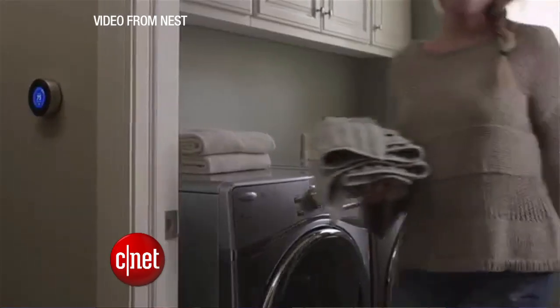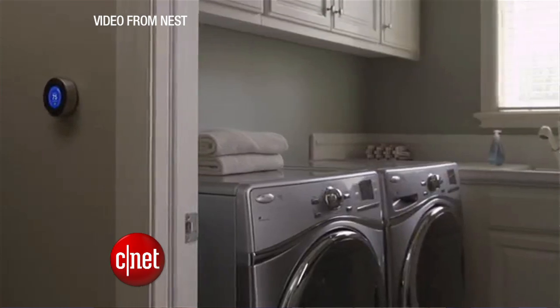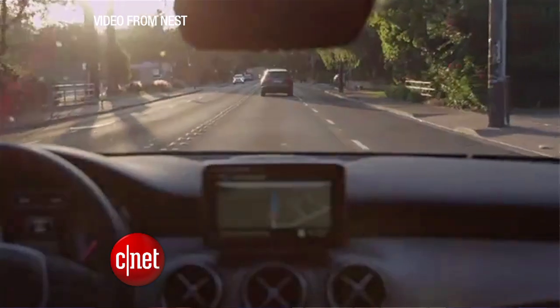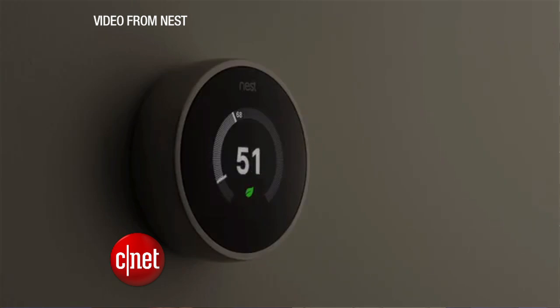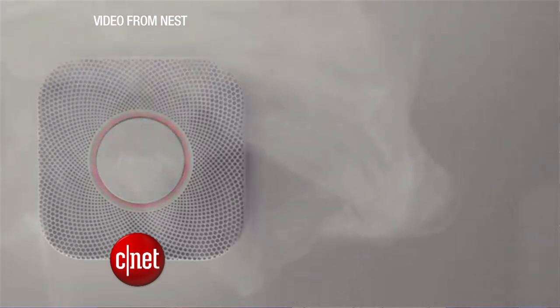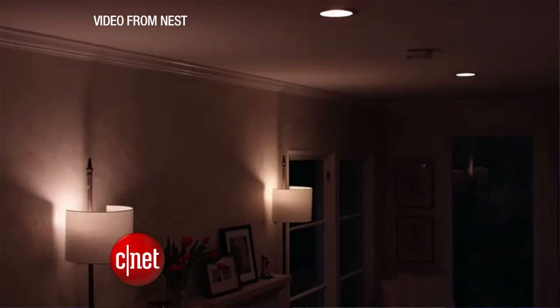But the Nest will work with more than just Google. The device can talk to Whirlpool laundry machines to activate energy saving modes. And certain Mercedes-Benz models can be programmed to tell the Nest to set the temperature when the car is heading back home. And if the Nest Protect detects smoke, the LIFX color changing LED light bulb will turn red and start flashing.